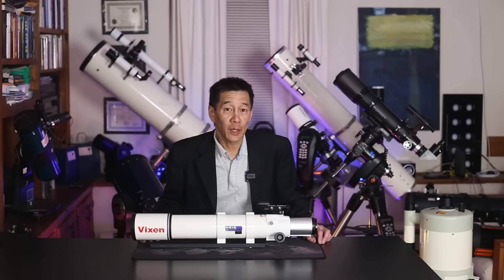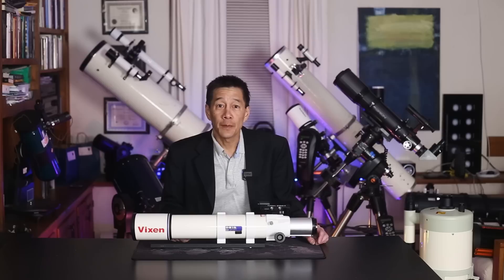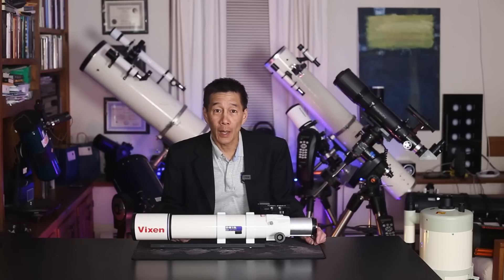Hello and welcome back to the channel. Today we're taking a look at a Vixen ED81S F7.7 Apochromatic Refractor.